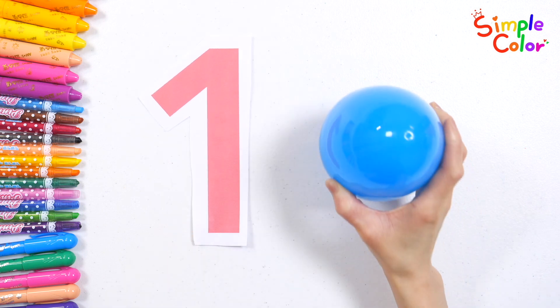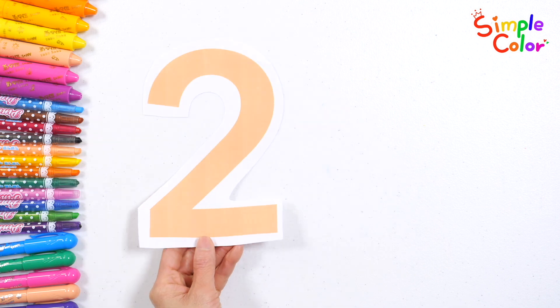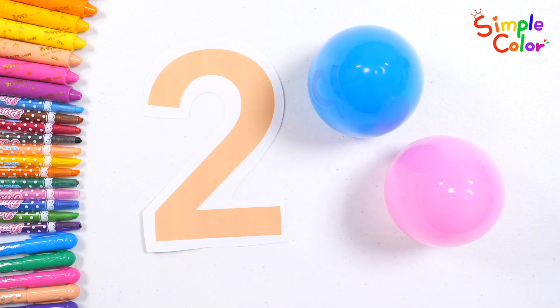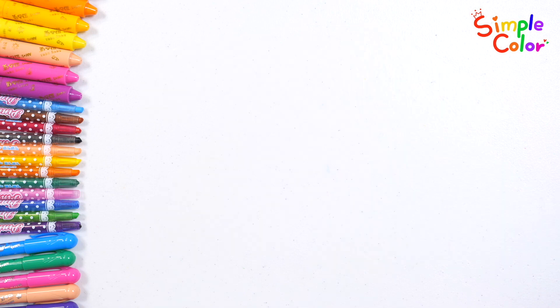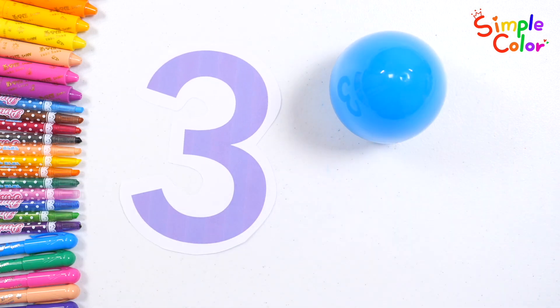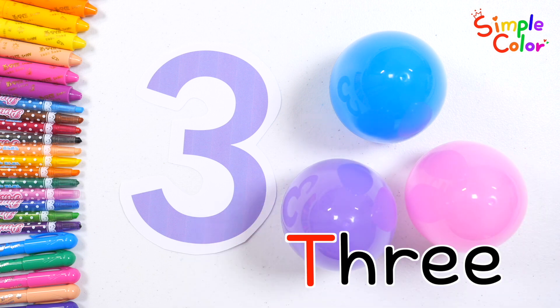One. One. Two. Two. Three. Three. Good job!